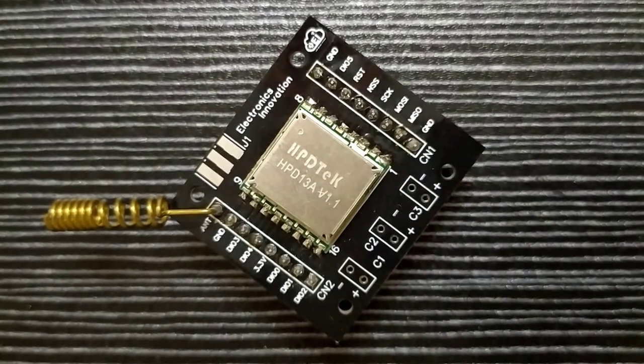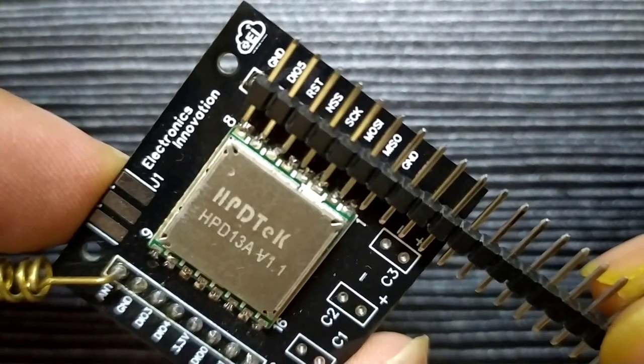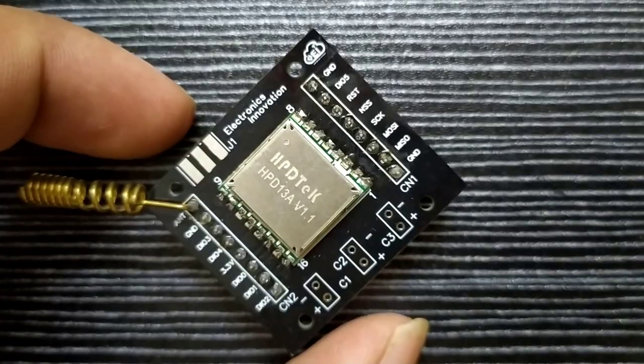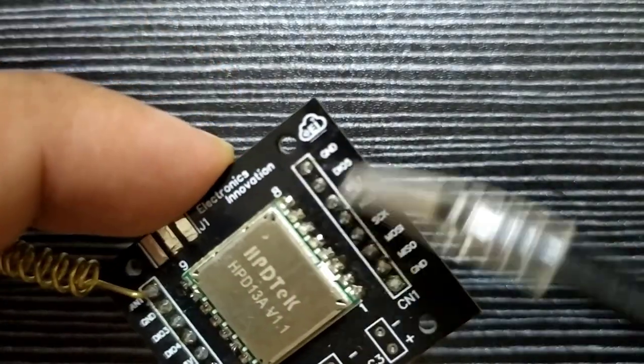This RFM95 LoRa transceiver module is not breadboard-friendly, meaning we cannot solder 2.45mm male headers to it, and you can place it neither on a breadboard nor on a perfboard. So I have designed a PCB to make it breadboard-friendly.